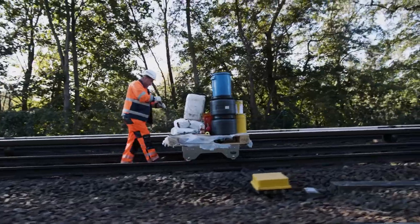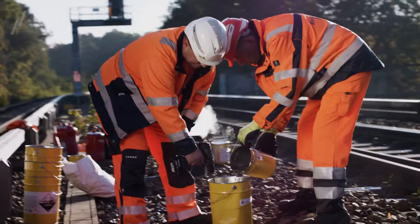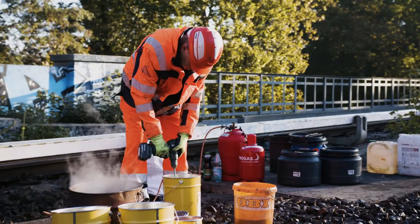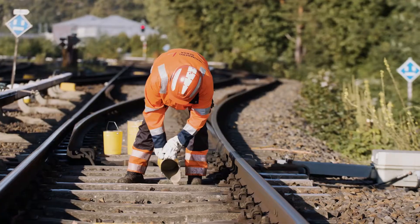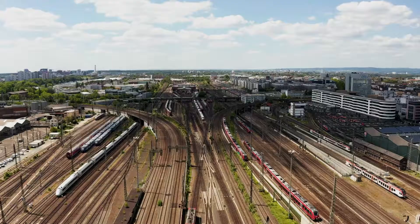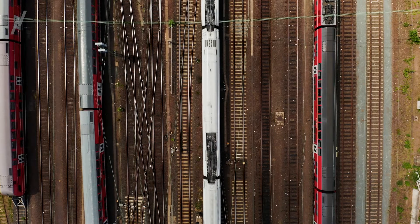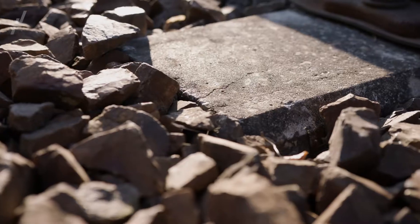Romberg Serso Rail Group specializes in the maintenance and refurbishment of track systems and offers just the right solutions for concrete sleepers. With the proven methods of Romberg Serso Rail Group, the service life of track systems can be considerably extended and the maintenance costs are significantly reduced, provided that the works are carried out at the right time.